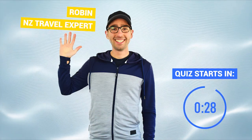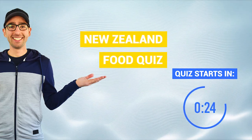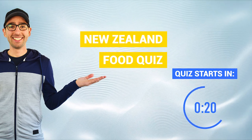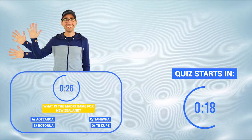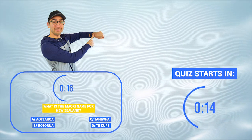Hey guys and dolls, welcome to a new quiz from NZ Pocket Guide. Today's quiz theme is… In this quiz you'll get 15 questions, 4 possible answers and 30 seconds to answer each question.